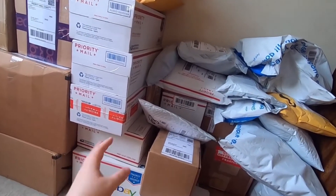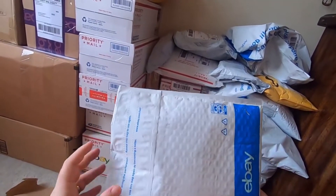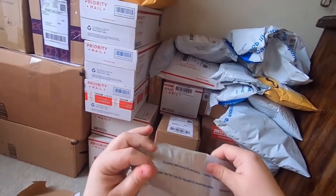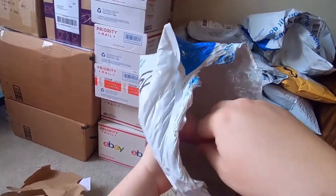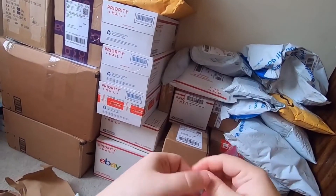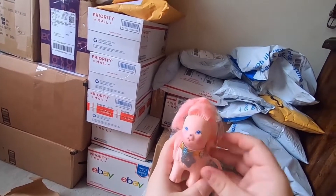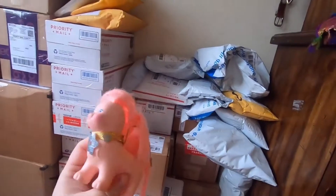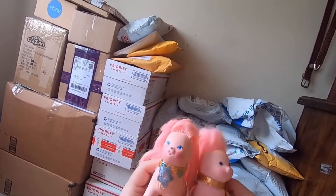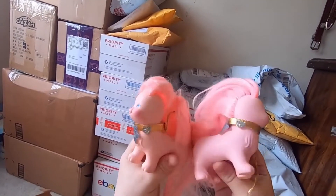Sorry if there's a bit of noise outside, it is very warm today and the window must be open. Parcel number two — I see pink! We have the second of the two Lady Lovely Locks dogs that I have been waiting for — yay! Sisters — and they're slightly different.